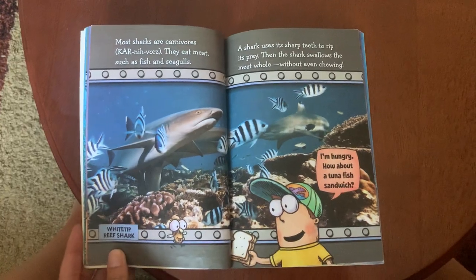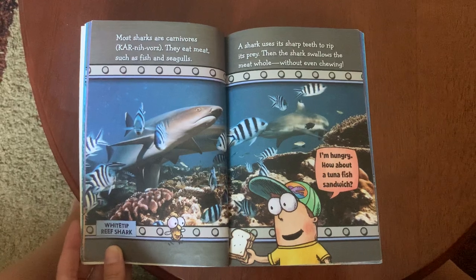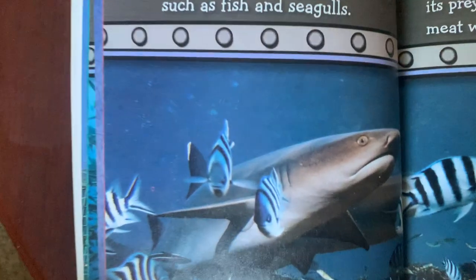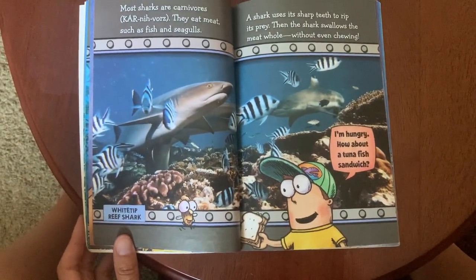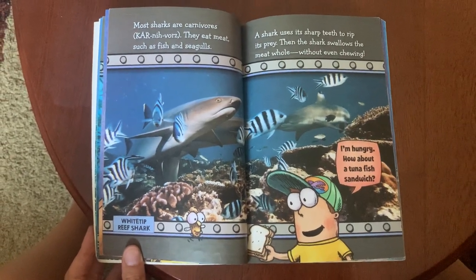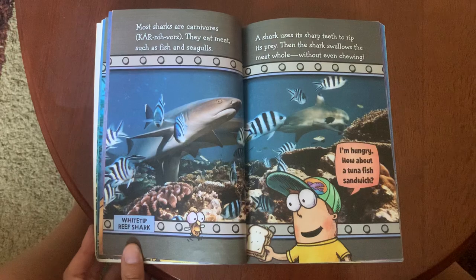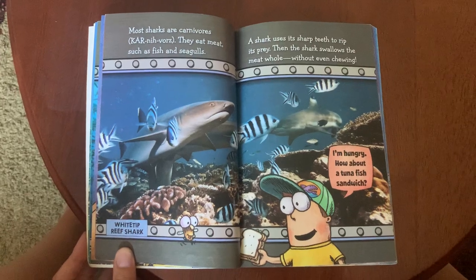Most sharks are carnivores. They eat meat such as fish and seagulls. A shark uses its sharp teeth to rip its prey, then swallows the meat whole without even chewing. When I was in Hawaii we went snorkeling to see fish and ran into two different types of sharks — white tip reef sharks and black tip reef sharks. They said not to go near the white tips, but the black tips were okay.